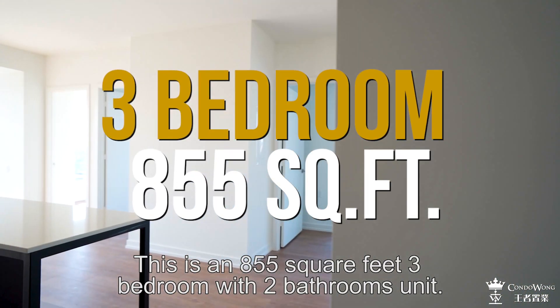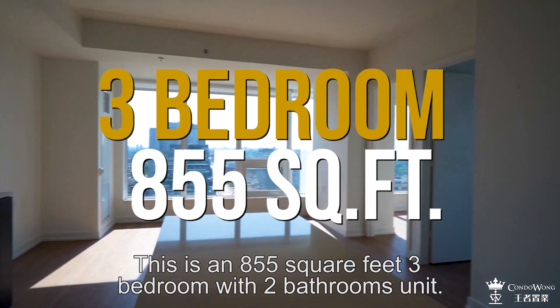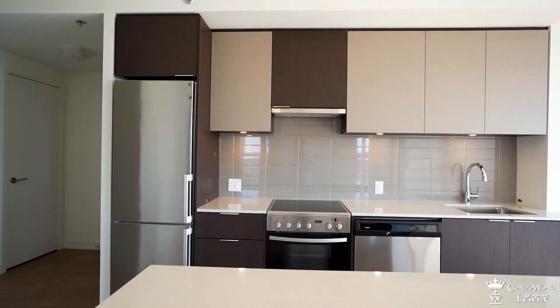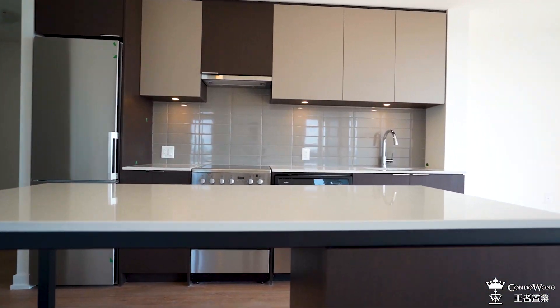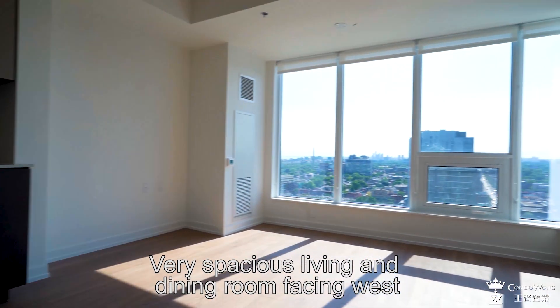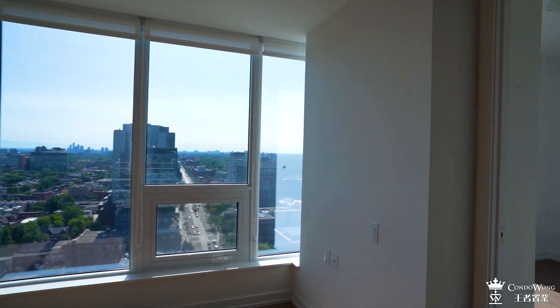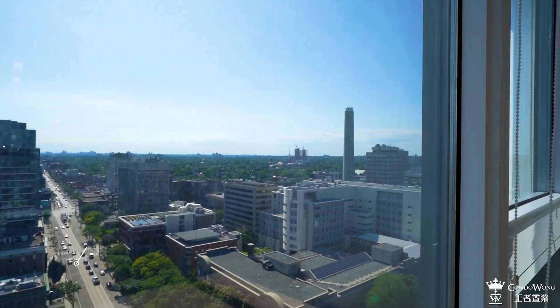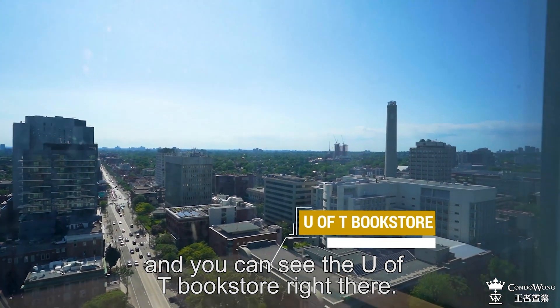This is an 855 square feet, three bedroom with two bathroom unit. Very spacious living and dining room facing west. This is College Street, and you can see the U of T bookstore right there.